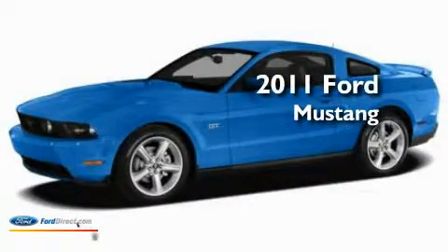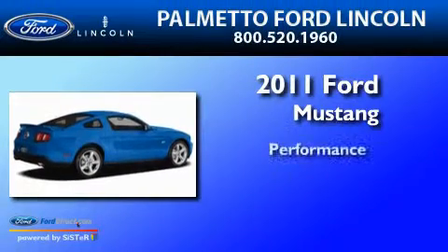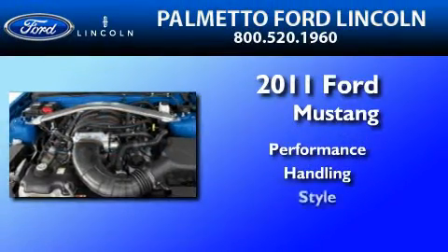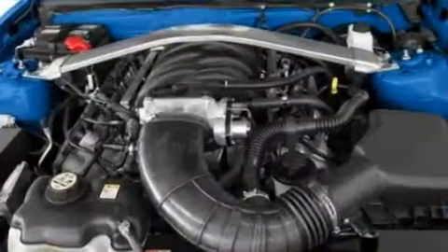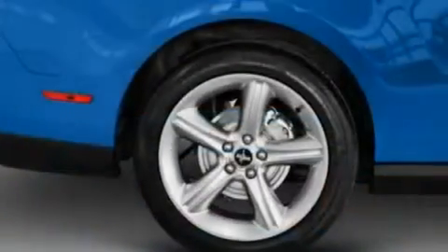This is a brand new 2011 Ford Mustang. Its top features include air conditioning, cruise control, full power accessories, and a CD player.